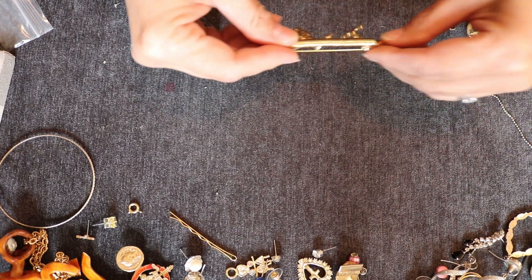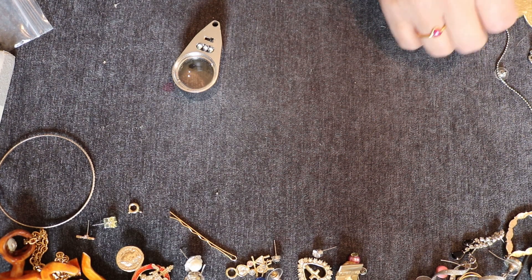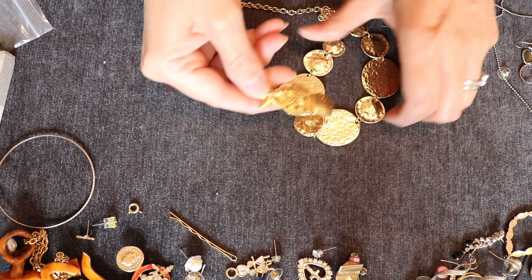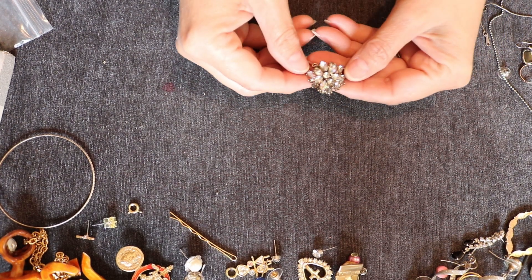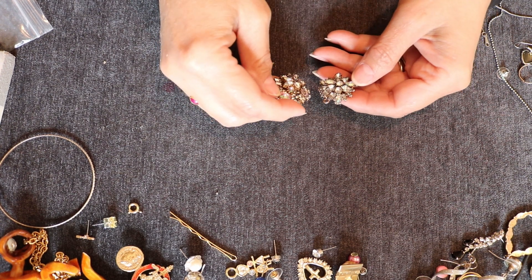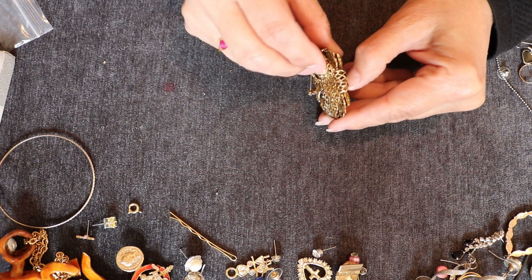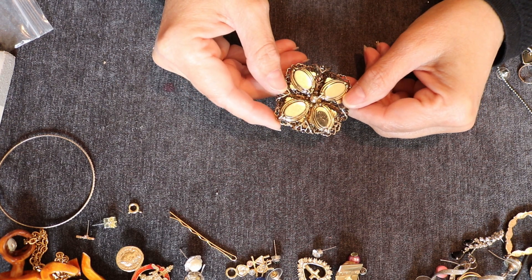We have a sailor's brooch. This is actually really pretty — this reminds me of one we had recently. I like it a lot. Here's another nautical brooch. Is that the earring I had earlier? No — bummer. We have another brooch — hold on. This almost looks like it should open but it doesn't.